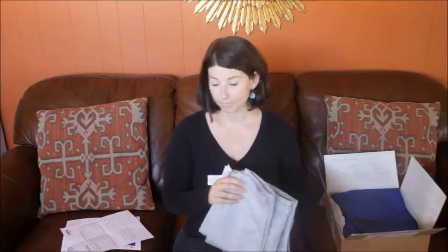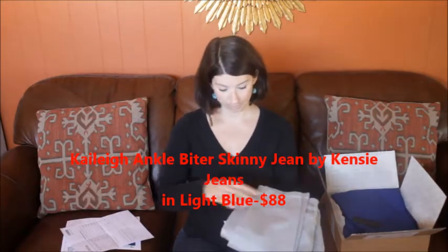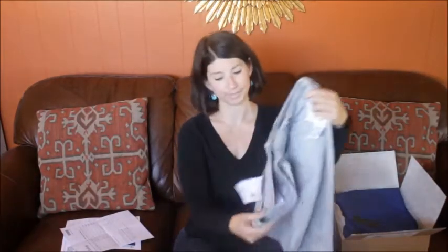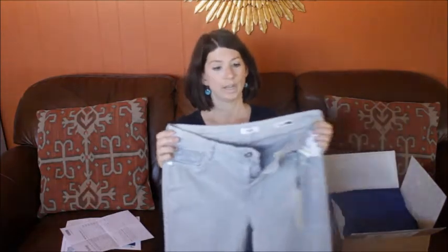First I got these skinny jeans — the Kaley ankle biter skinny jeans by Kinsey Jeans, and they are $88. They're in light blue, and these jeans fit like a dream. There they are. They have a sexy fit with a narrow leg and a tight ankle.